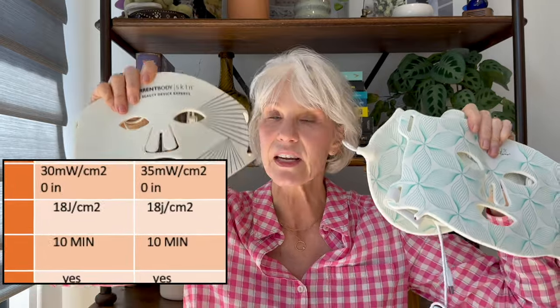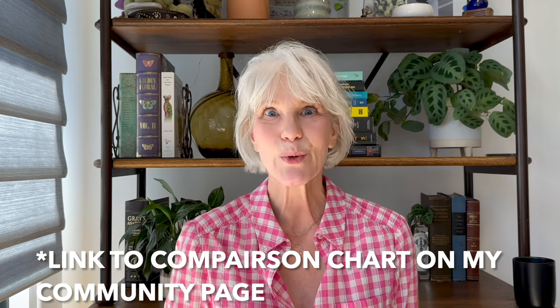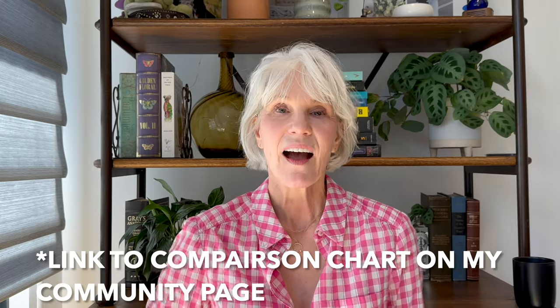The form of LED red light therapy I chose to use is LED red light masks. I used the CurrentBody mask at the very beginning and then switched over to the OmniLux mask. Both provide the correct dose at the near infrared and red light levels, so I felt comfortable using each interchangeably. I did stick to the OmniLux mask and also used their neck and décolleté mask.